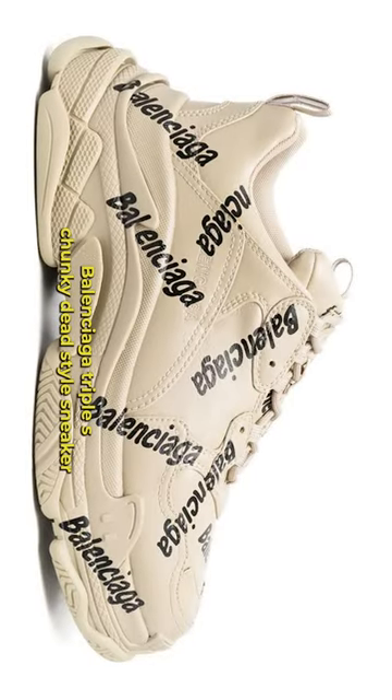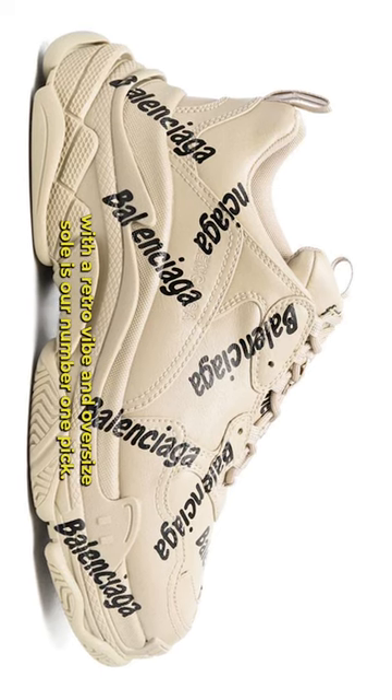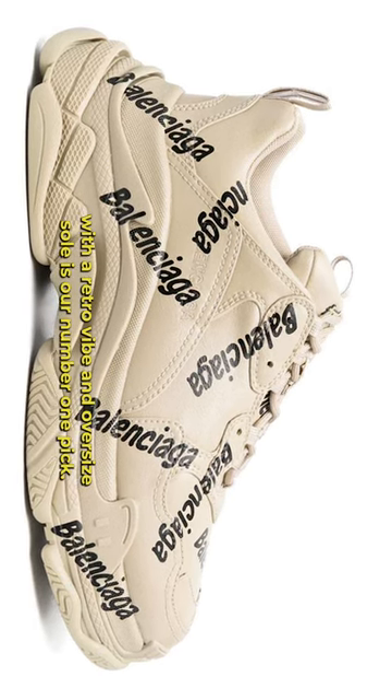Number 1: Balenciaga Triple S — a chunky, dad-style sneaker with a retro vibe and oversized sole is our number one pick.